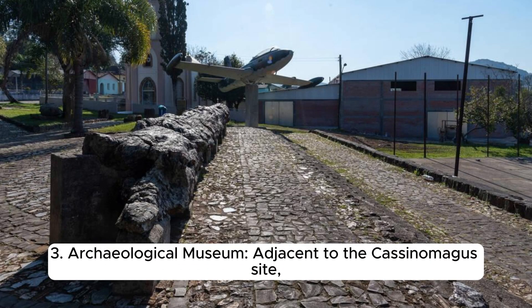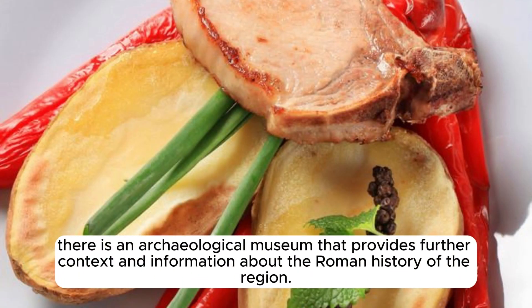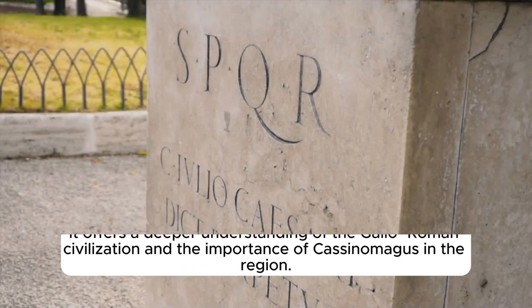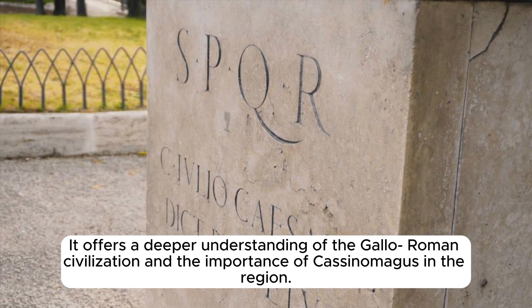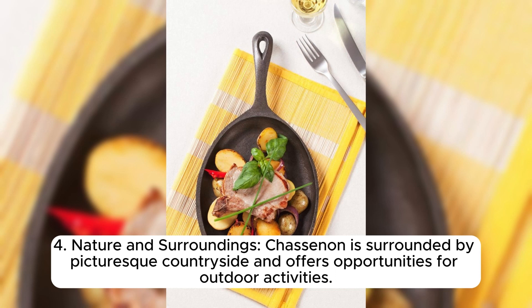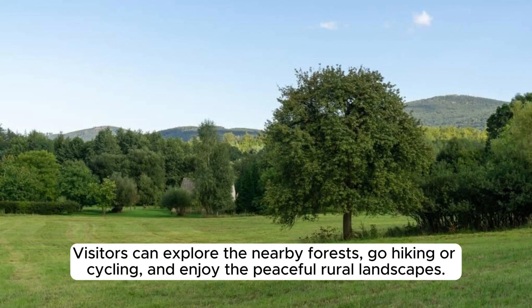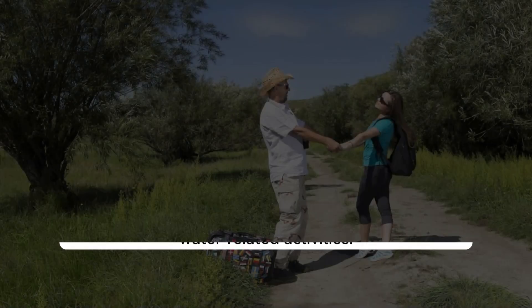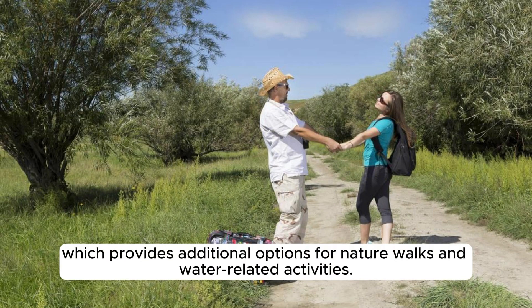Adjacent to the Cassinomagus site, there is an archaeological museum that provides further context about the Roman history of the region. The museum displays artifacts discovered during excavations, including statues, pottery, jewelry, and everyday objects. Chassanon is also surrounded by picturesque countryside offering opportunities for hiking, cycling, and enjoying the peaceful rural landscapes, with the Vienne River nearby providing options for nature walks and water activities.